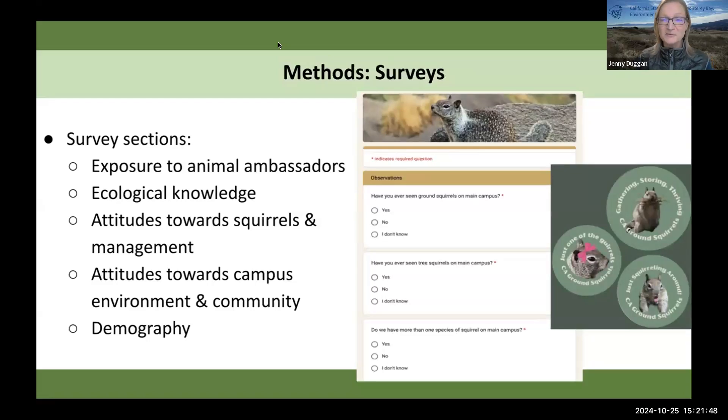For the surveys, the students who do the trapping are also helping to collect surveys from students on campus. You can see examples of the pins or stickers they hand to people who take the survey — kind of fun stuff. The surveys ask questions about whether the respondent has been exposed to an animal ambassador, whether they've heard about them or seen one, a few questions testing their ecological knowledge, questions about their attitudes towards the squirrels and the campus environment and community, and then demography and what the student's major is.